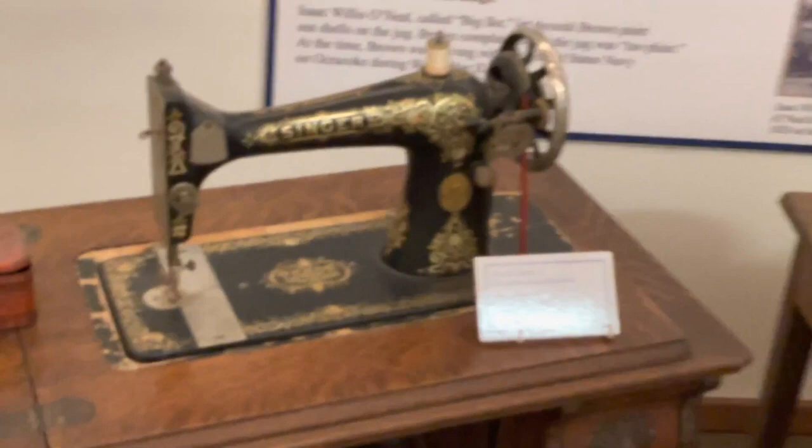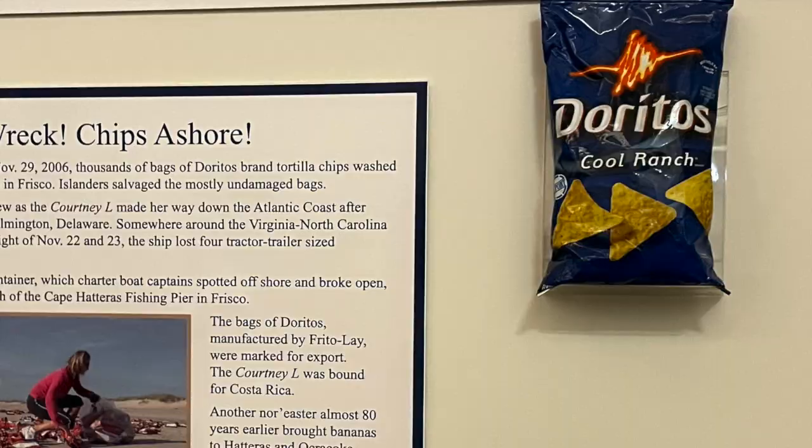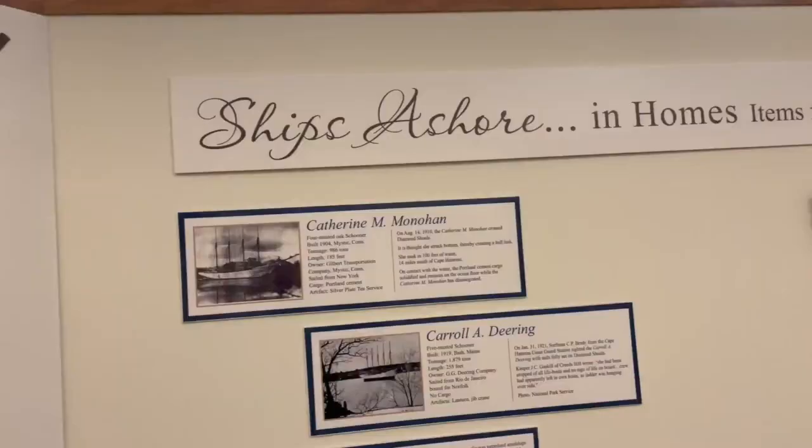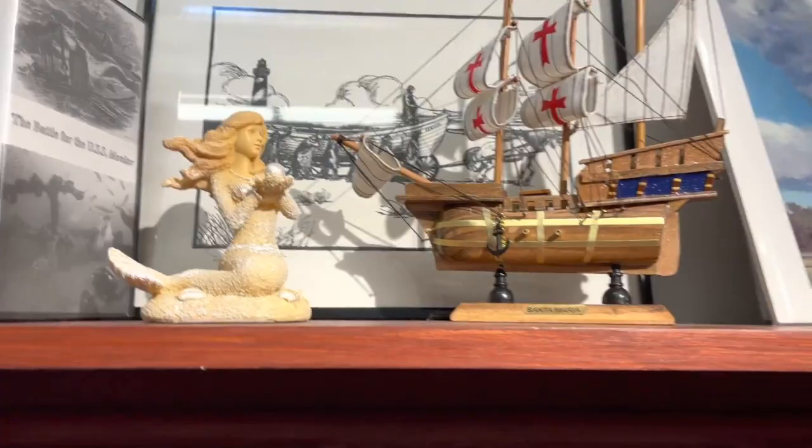There was also a really neat exhibit about remnants from shipwrecks that had washed up on the islands, such as pottery, furniture, a bible, a sewing machine, and in 2006, thousands of bags of Doritos. A nor'easter caused a ship to lose four tractor-trailer-sized containers, one of which was full of Doritos, many of which washed up onto the beaches of the Outer Banks one bag at a time.